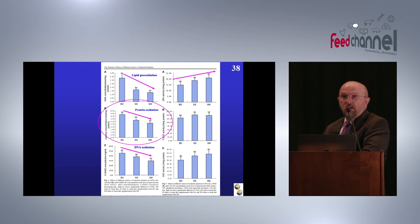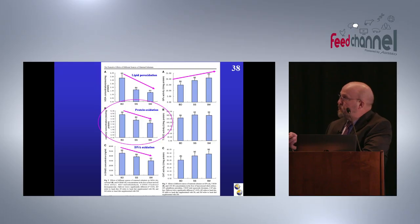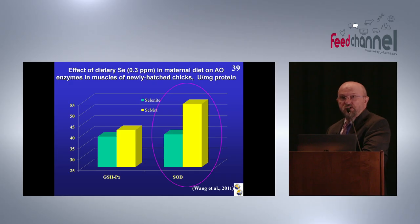Another paper from China showed that inclusion of organic selenium as selenomethionine improves superoxide dismutase activity in muscles of newly hatched chicks — again demonstrating interactions between different antioxidants in biological systems. We recently published three reviews addressing selenium for breeders, selenium for sows, and selenium for boars, all confirming the same idea: that organic selenium is more efficiently used by animals — poultry, pigs, boars — and can help to improve antioxidant defences.